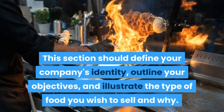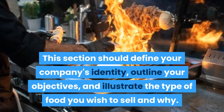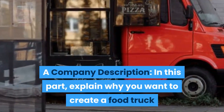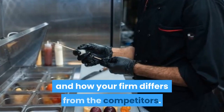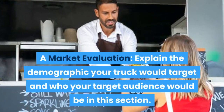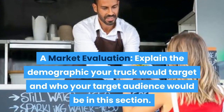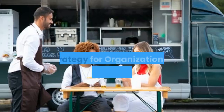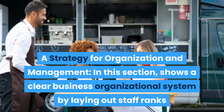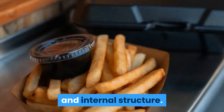The following sections should be included in a food truck business plan. A quick summary: this section should define your company's identity, outline your objectives, and illustrate the type of food you wish to sell and why. A company description: explain why you want to create a food truck and how your firm differs from the competition. A market evaluation: explain the demographic your truck would target and who your target audience would be. A strategy for organization and management: show a clear business organizational system by laying out staff ranks and internal structure.